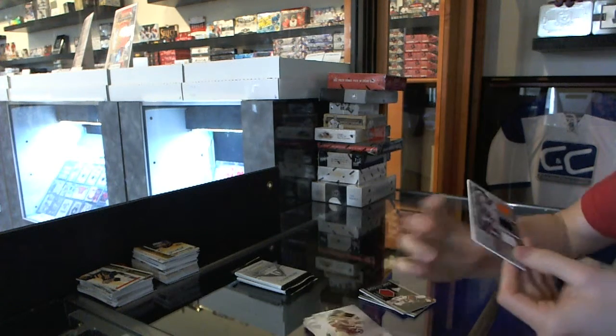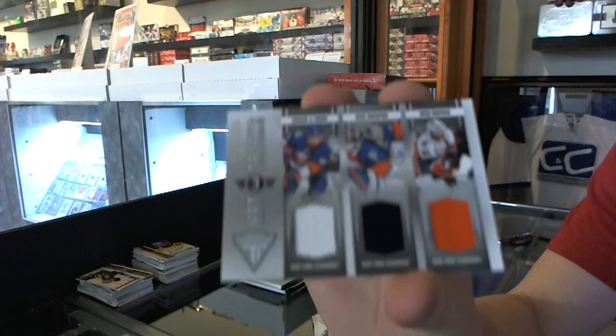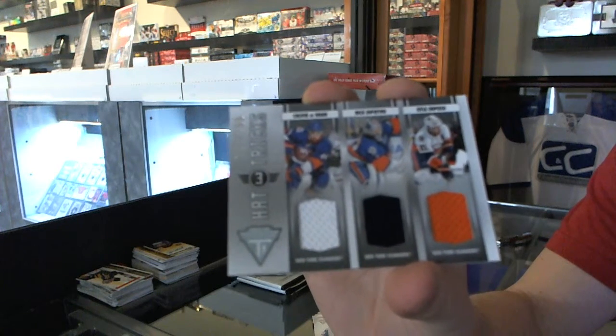Hat-tricks, triple jersey numbered to $199 for the New York Islanders' Calvin DeHaan, Rick DiPietro, and Kyle Oposo.